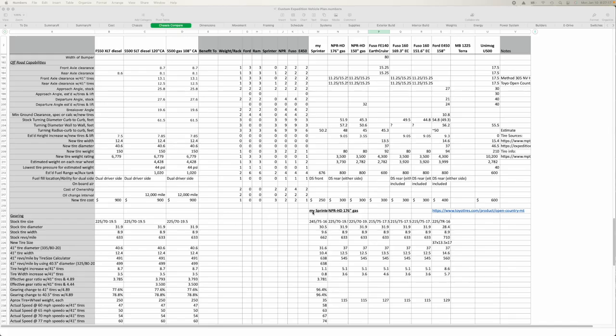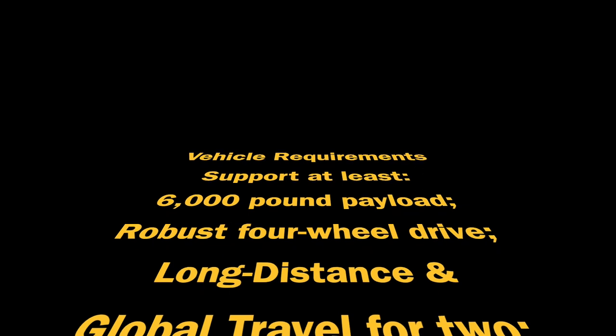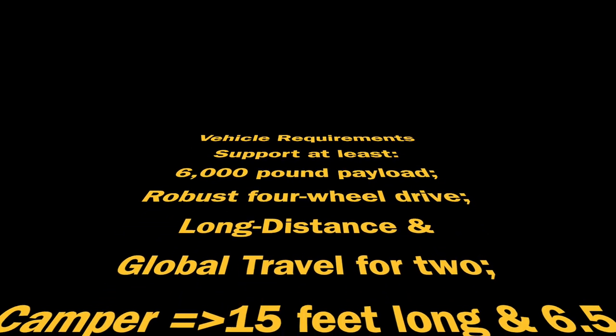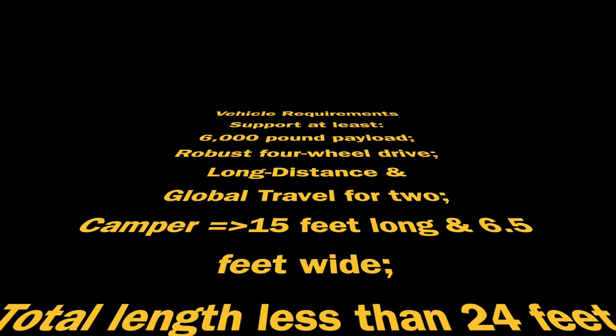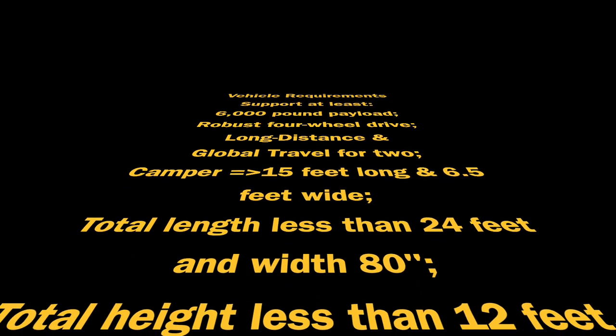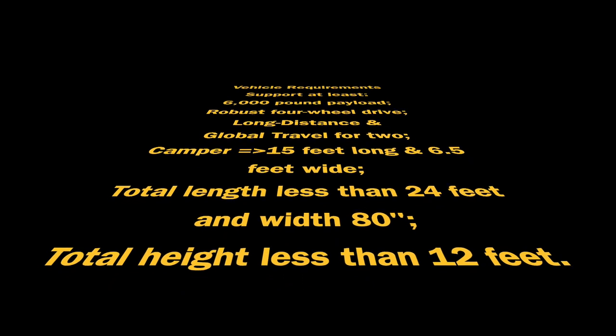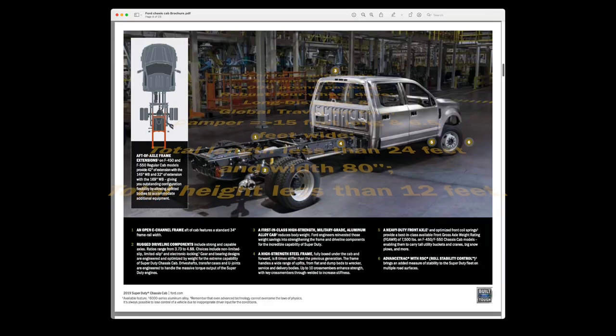My basic vehicle requirements were: support at least a 6,000-pound payload capacity; a more robust four-wheel drive capability than the Sprinter van; be able to support a composite rectangular camper at least about 15 feet long and six and a half feet wide; be capable of long-distance and international expedition travel; and ideally not be any longer or wider with the camper than my Sprinter — roughly 80 inches wide by 24 feet long — with a total height less than 12 feet so it can fit inside my garage. This ruled out Earth Roamers due to their long length. Nice-to-haves included increased power and torque, central tire inflation, a shorter wheelbase, and a tighter turning radius.